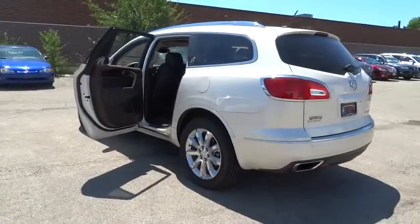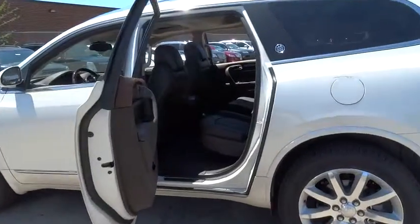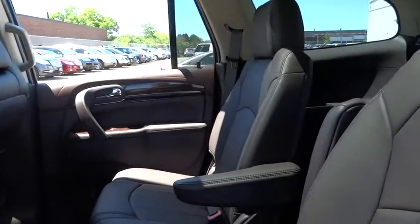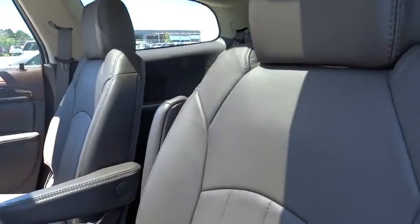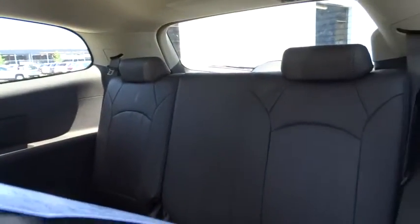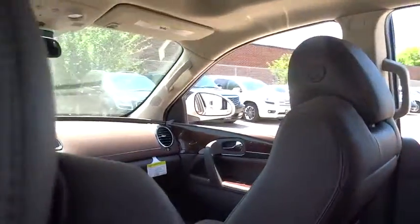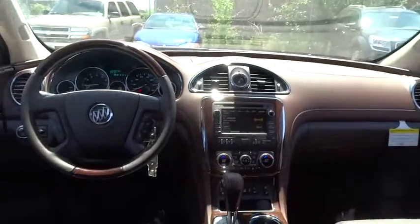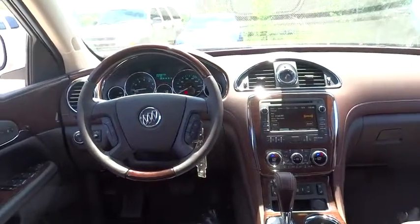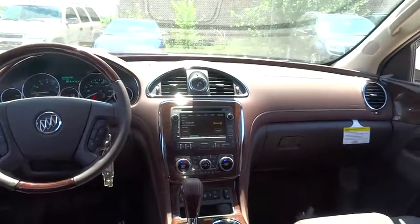This vehicle has less than 100 miles. Here are some of this vehicle's great options: traction control, Bose sound system, power passenger seat, dual airbags, power steering, alloy wheels, air conditioning, heated and cooled front seats, four-wheel disc brakes, center armrest, universal garage door opener, CD player, electronic stability control, heated front seats, rear window defroster, power windows, trip computer, compass, and security system.